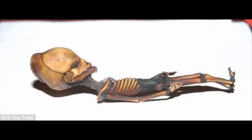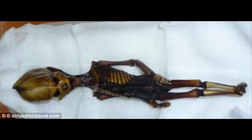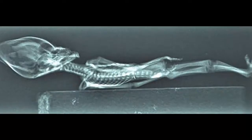Now, as Carl Zimmer for the New York Times reports, a team of scientists finally know how this tiny mummy came to be. A new study published in Genome Research presents DNA analysis of bone marrow cells from the skeleton. The results suggest that the remains belonged to a child who likely had genetic mutations resulting in a bone disorder that caused the unexpected form.